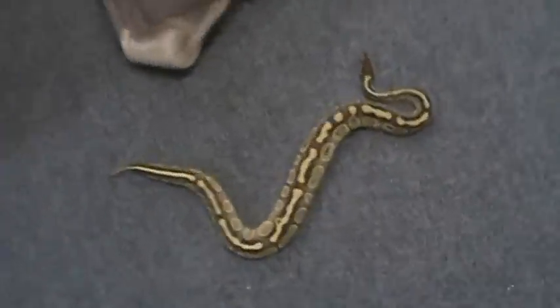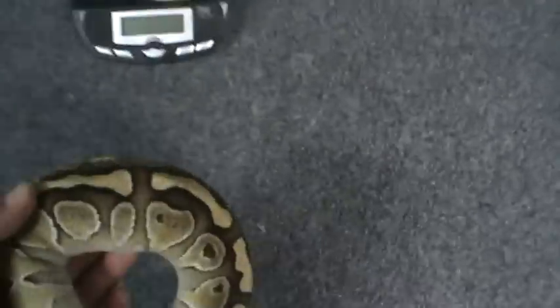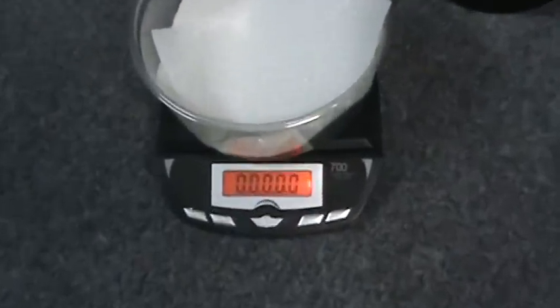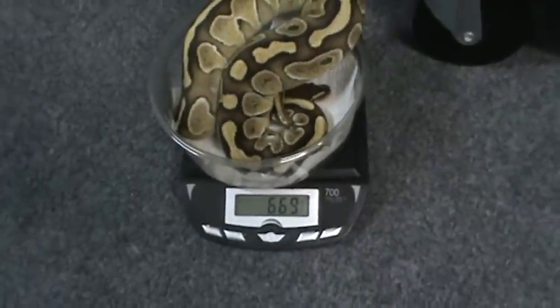She is a big one — next to my foot just as a reference, and I got a big foot too. I wonder what she weighs. Let's see — 669 grams. Yeah, she might breed next season.